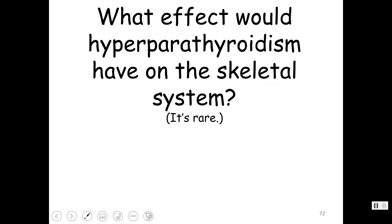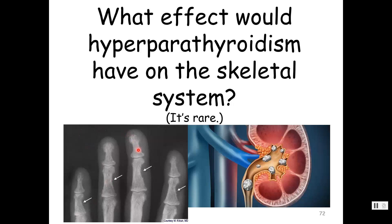What effect would hyperparathyroidism have on the skeletal system? This X-ray shows someone with hyperparathyroidism — you notice the bones have a moth-eaten appearance. Also, when there is high calcium in that pre-urine filtrate, you can get kidney stones because most kidney stones are made up of calcium salts.